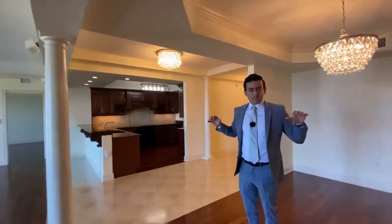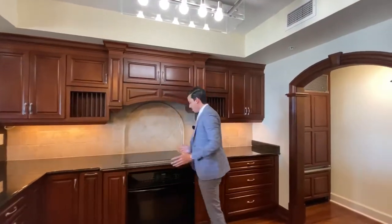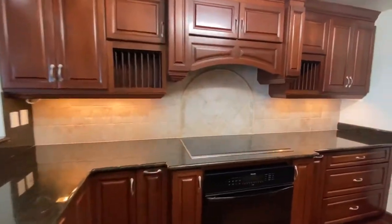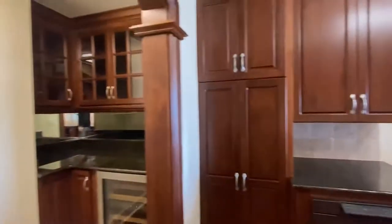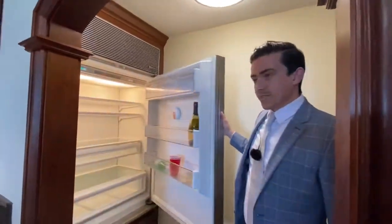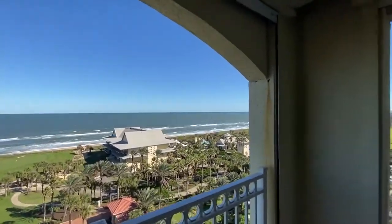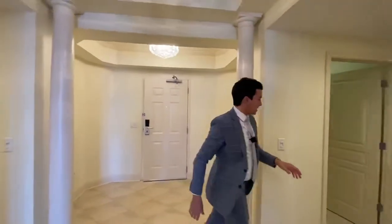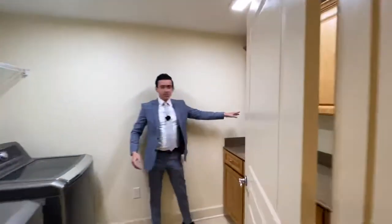Going back through, this is your formal dining area with beautiful chandeliers throughout the whole condo. Granite countertops throughout the whole kitchen. You have a built-in microwave, a beautiful flat-top electric stove, beautiful backsplash, tile design, and cabinetry with built-in hardware. Back here you have a little bar parlor area — a butler's pantry with a built-in wine cooler, granite countertops, and what I thought was a cabinet is actually a fridge. And you have in-house laundry with granite countertop and built-in cabinets.